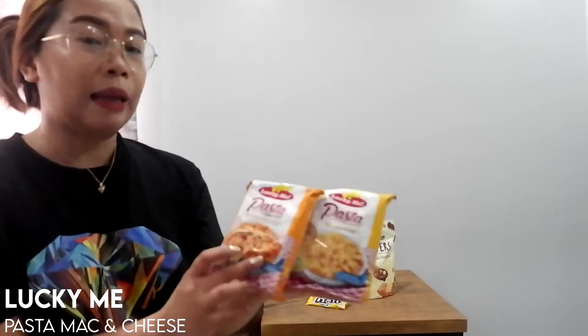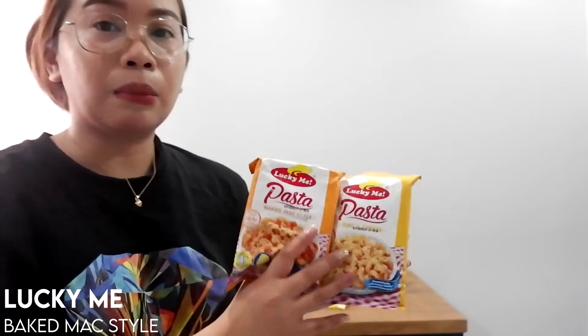I mentioned this in my quarantine favorites vlog — I'll link the video above if you haven't seen it. I have here the Lucky Me Pasta mac and cheese in baked mac style. I always restock this because it's easy to cook. If you're a very busy person like me and my husband, sometimes we don't have time to cook a proper meal. This saves the day. It's not advisable to eat this all the time of course — eating healthy is still better.